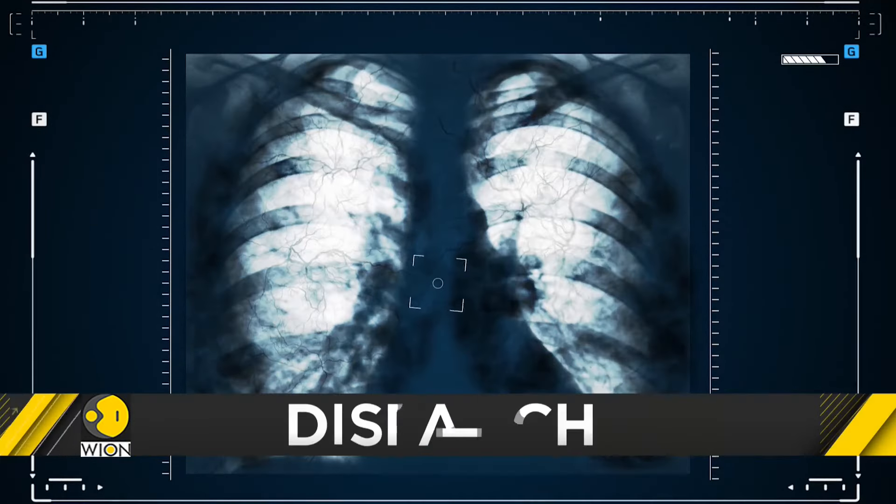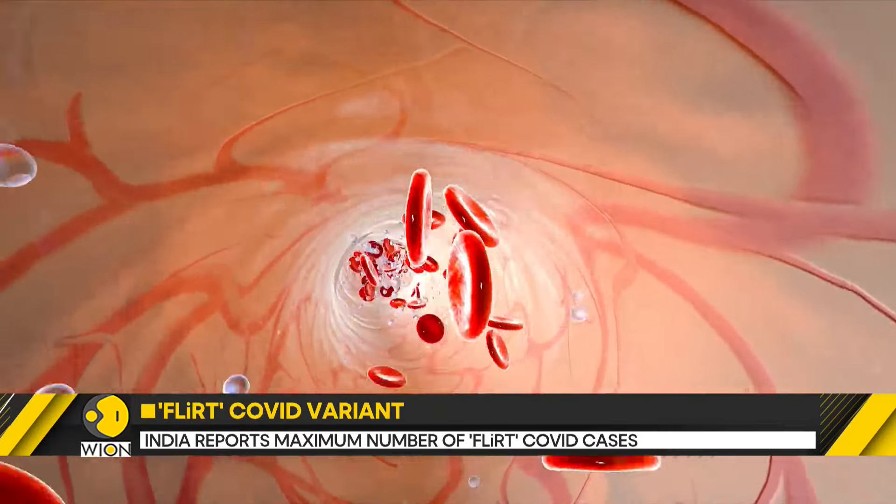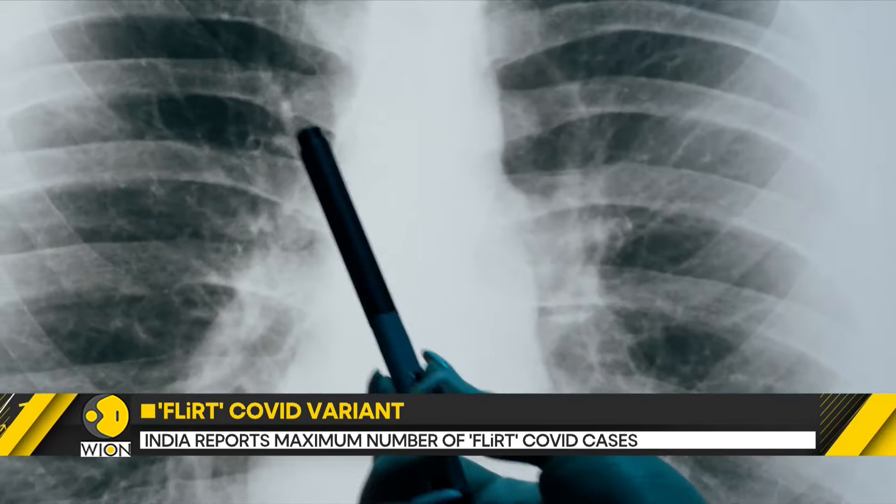Why is it called FLIRT? One of the variants under it has mutations that include the letters F and L, and the other mutations include the letters R and T.